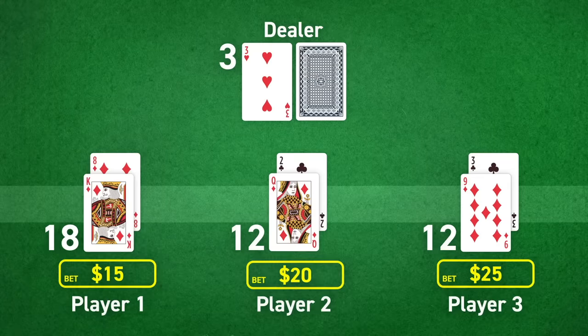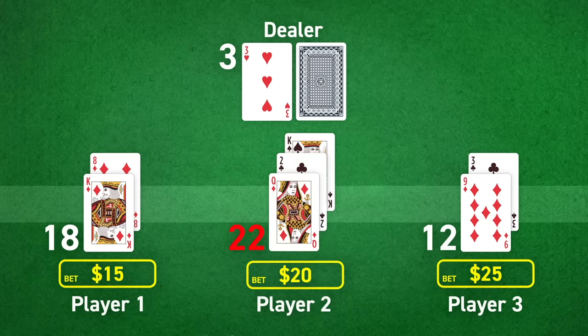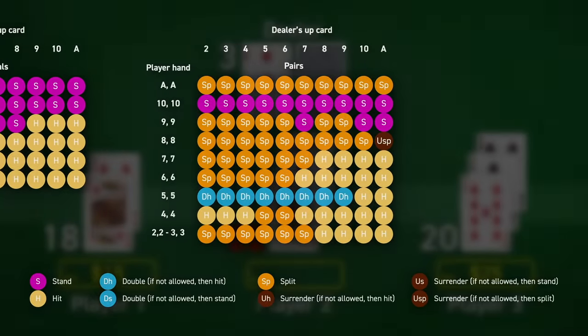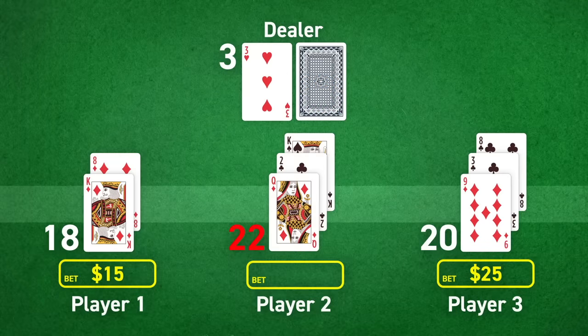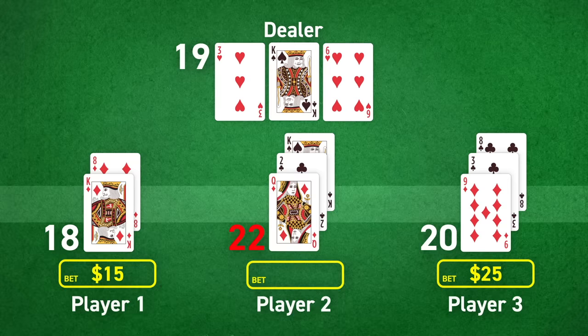Starting from the left, each player will either decide to stick with the total they have or take another card to add to it. The player doesn't know what the next card will be worth—it could be anything from 1 to 11—so it's a gamble on whether it'll make the total go over 21, in which case their bet is lost. The higher the original total, the riskier it is to take another card, but there is in fact a mathematically optimal choice for each scenario. Once every player is done, the dealer reveals the face-down card and automatically, if their total is below 17, they take additional cards until it isn't. If it's 17 or higher, they leave it as is.